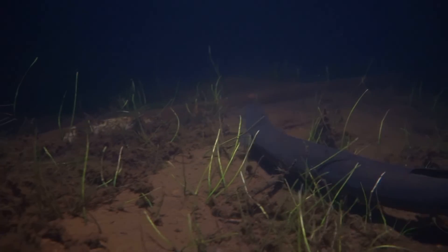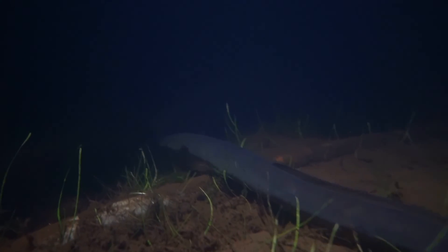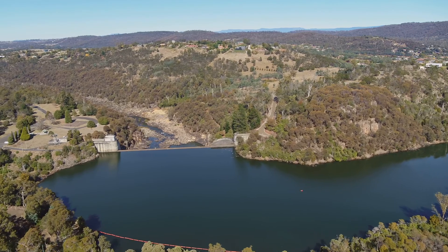If you enjoy fishing, you've probably seen Tasmania's short-finned eel in some of our rivers and dams. This extraordinary creature has a remarkable life cycle, and in this video we share with you how Hydro Tasmania helped elvers, baby eels, and eels conquer the Trevallan Dam.